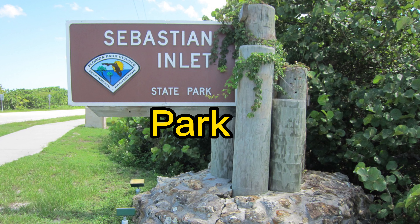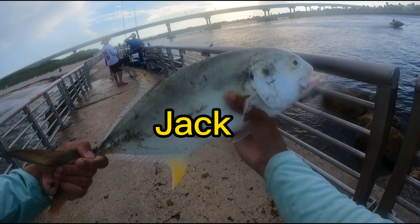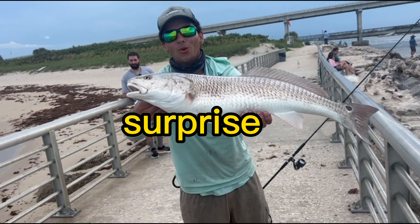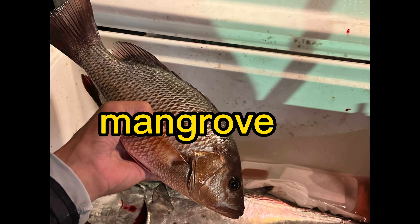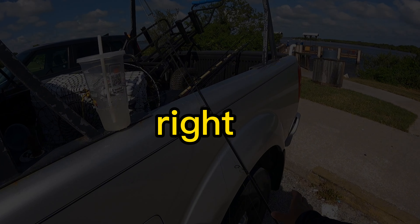In today's video I go to Sebastian Inlet State Park. Last time I went here I caught a bunch of jack crevalle and even a surprise redfish, but I noticed that other people were catching mangrove snappers. So today I'm going back and we're going to be targeting the snapper to see if we can catch our limit. Stay tuned and let's get right into the video.